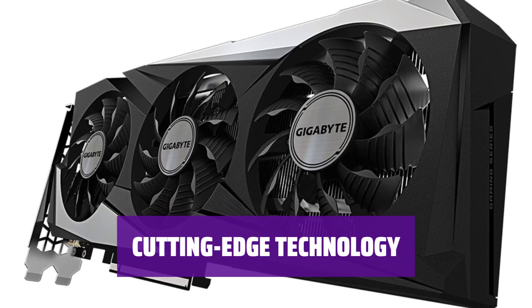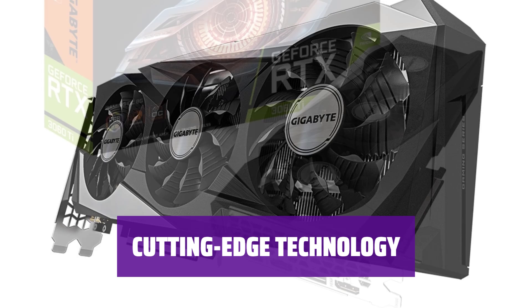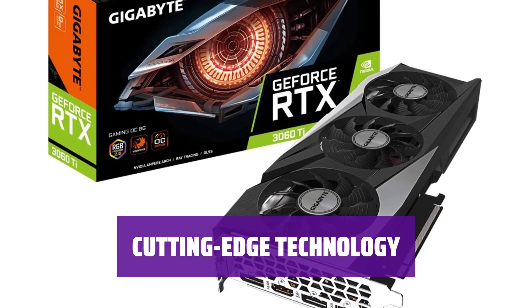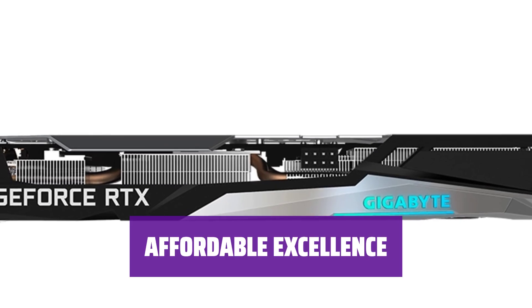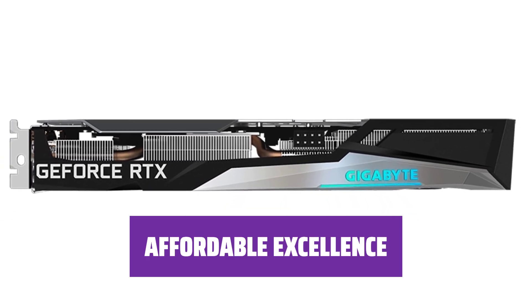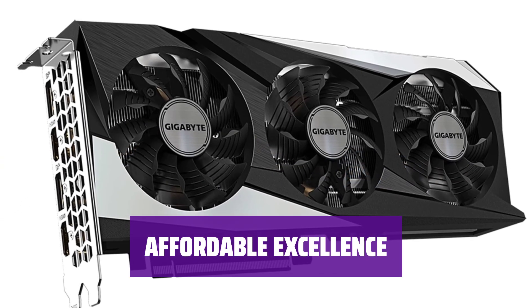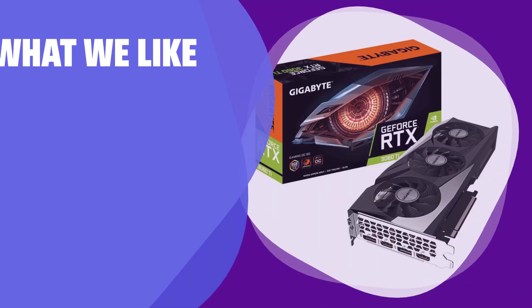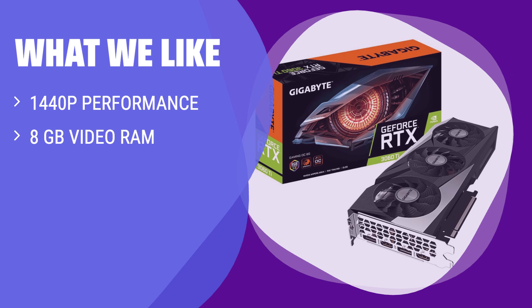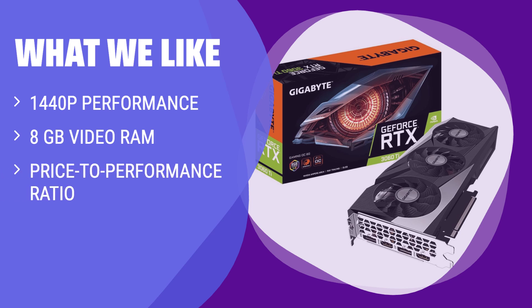With NVIDIA's latest tech, the RTX 3060 Ti offers top-notch performance for gaming and other graphic-intensive tasks. Get the best of both worlds with the RTX 3060 Ti — superior performance at an affordable price. For those looking for a GPU that can handle tasks at 1440p with ease, the RTX 3060 Ti offers a great price-to-performance ratio with its 8GB of video RAM, outclassing other cards in its price range.